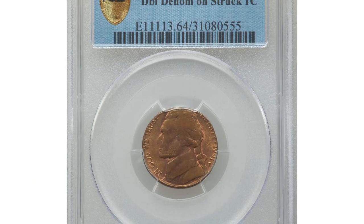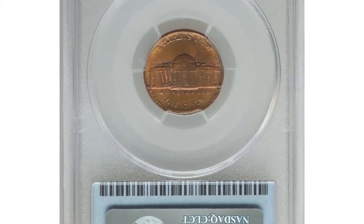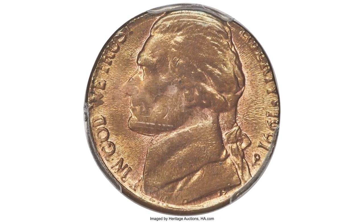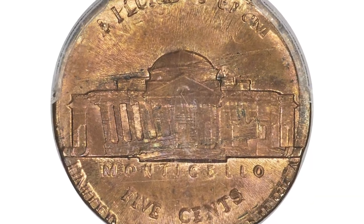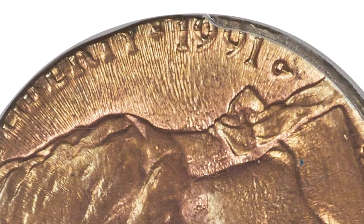Another error coin — a 1991-P Jefferson Nickel struck on a Lincoln Cent, graded Mint State 64 Red and Brown by PCGS. A nice Mint State example of the scarce double denomination combination, more elusive than the cent on dime because riddlers will catch many such errors. The nickel date is almost entirely present and the nickel mint mark is clear.